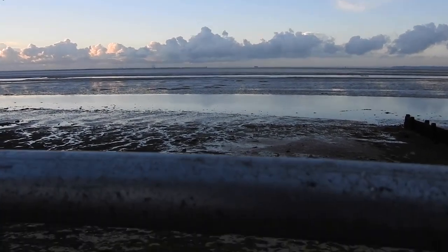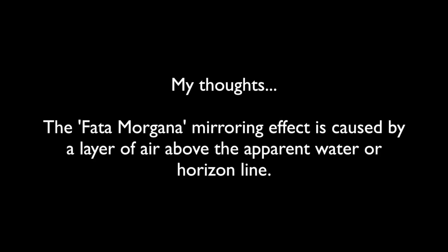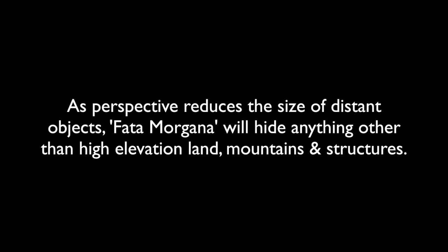You can see we're about 15 feet above sea level there. So my thoughts: the Fata Morgana mirroring effect is caused by a layer of air above the apparent water or horizon line. It seems to be present most of the time if you zoom in far enough. The height of the mirrored area increases when viewing objects further away. It hides anything behind it — land, boat hulls, wildlife and so on. As perspective reduces the size of distant objects, Fata Morgana will hide anything other than high elevation land, mountains and structures.